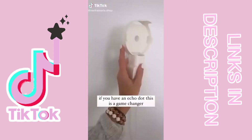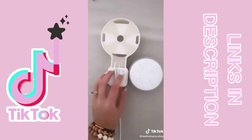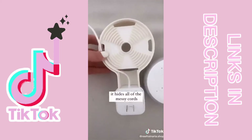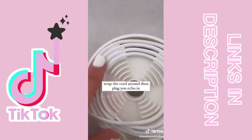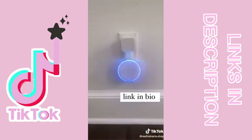Amazon favorite finds. If you have an Echo Dot, this is a game changer. This wall mount will keep your space looking clean and organized. It hides all of the ugly cords in the back part — you just take your cord, wrap it all the way around, and you go from this to this. Link in bio to shop.